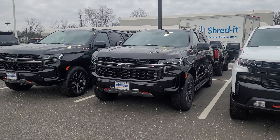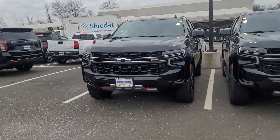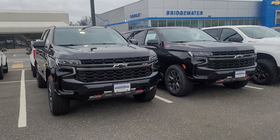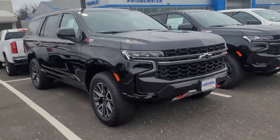Hi, Saeed Naqvi here again at Bridgewater Chevrolet. I tried calling you but I got put through to your voicemail, so just wanted to reach out to you via text here to show you our current Tahoe inventory.